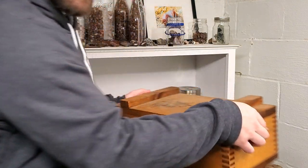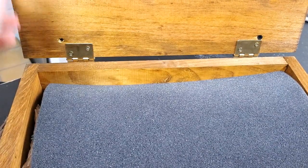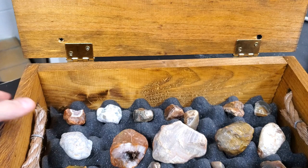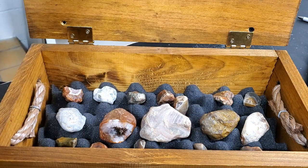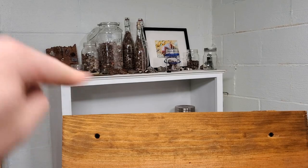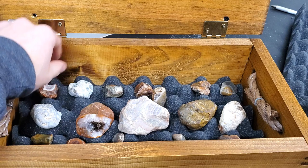You guys have been asking about this box here, let's check it out. This is my box of my favorite agates that I have found so far. I'll show you what's going on in there. As you can see, the size ranges here — I have a lot more agates up here and over here, but these ones are some of my favorites.